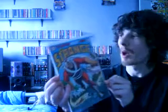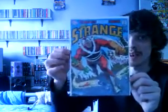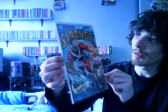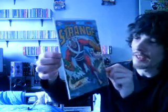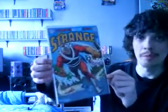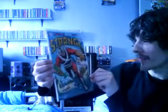This one is Strange Adventures number 221 from December 1969 — an excellent cover by Murphy Anderson with Adam Strange on the front. A striking cover indeed, I love it. It's keen to know that these are actual reprints in this comic, but the cover just caught my eye so much that I had to have it. The reprints are mainly from the early 60s.